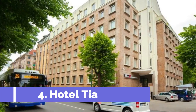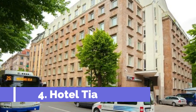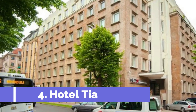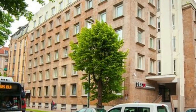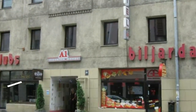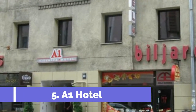Number four: Hotel Tia, a really nice three-star hotel with an overall rating of eight-plus, only one mile (1.6 kilometers) away from the Old Town. It's still Riga city center and you'll definitely feel safe walking there even at night. All rooms at Hotel Tia have a private attached bathroom with a hair dryer.